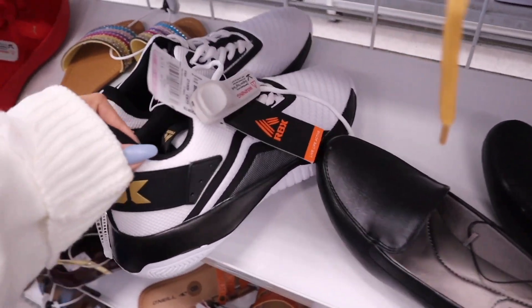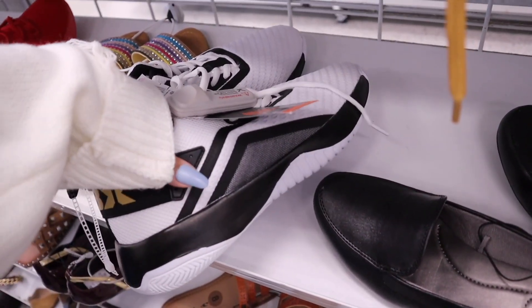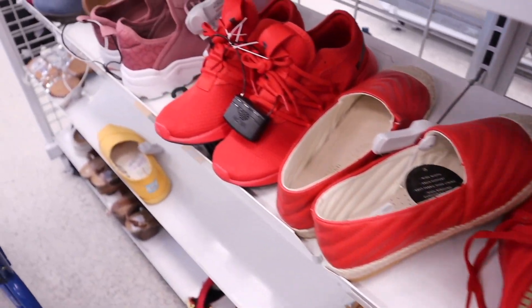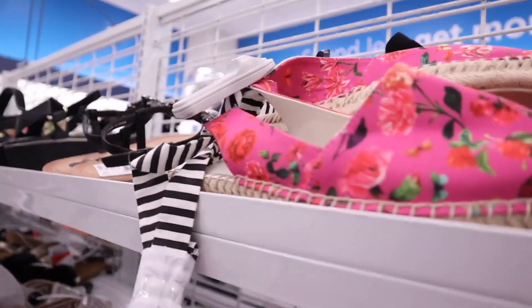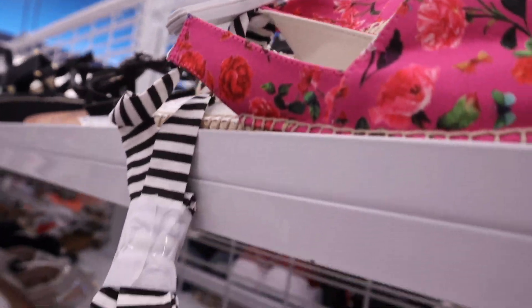Look at these shoes — white, black, and gold, priced at $14, originally $30. This brand is really good, highly recommend. On the other side, this one is really cute — instead of birds there are flowers, same price for only $17.